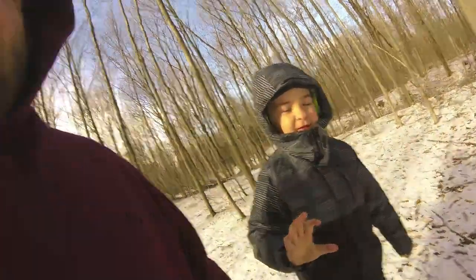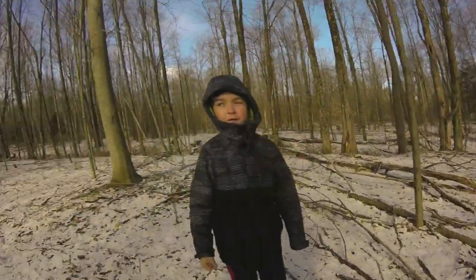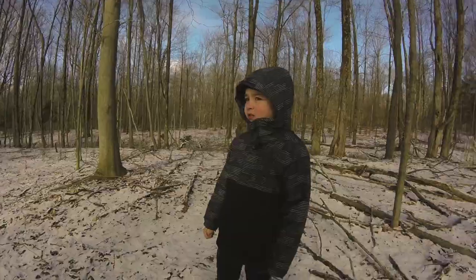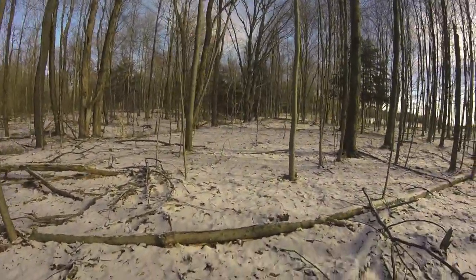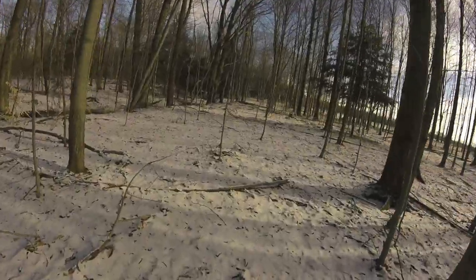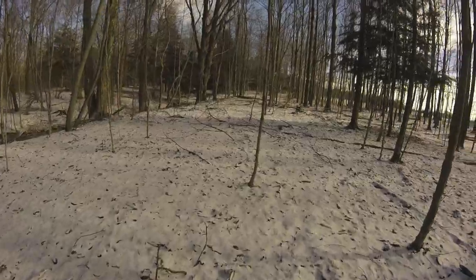Hey guys, it's Derek with LJ. We're at the Alphabra Heights right now. You can see we're pretty far away from the house. As you can see, there's plenty of woods, and there's really no actual patches right now.